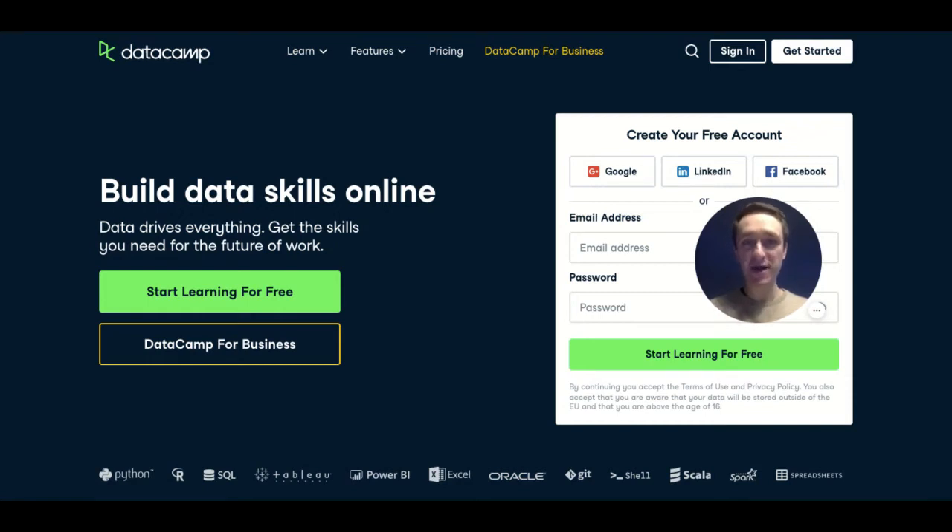Hi, my name is Przemek Choyecki and in this video we're going to talk about DataCamp, one of my favorite platforms for learning data science and getting your hands dirty with coding.